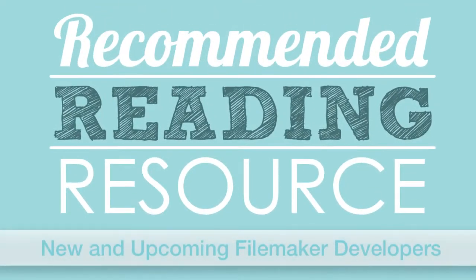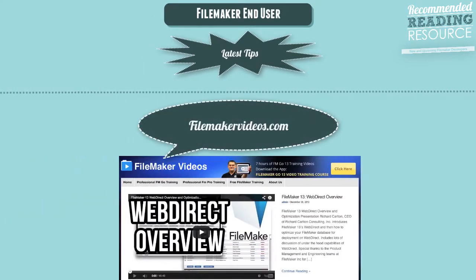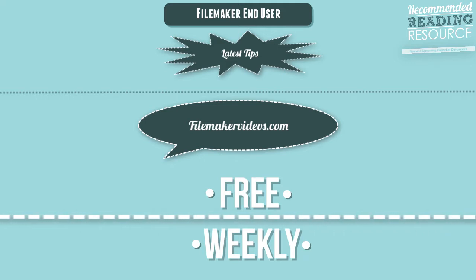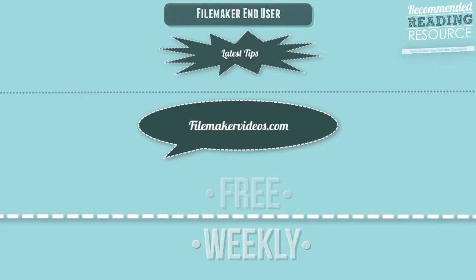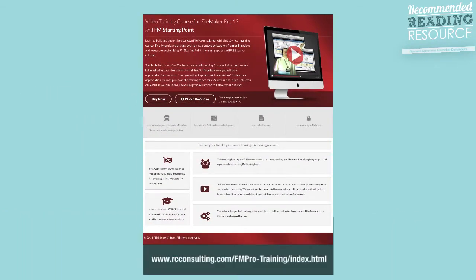In this video, I want to talk about a recommended reading resource for new and upcoming FileMaker developers. If you're a FileMaker end-user just looking for the latest tips, make sure you visit FileMakerVideos.com and watch for our free weekly videos. And definitely consider looking at our FileMaker Pro training series, which is pretty inexpensive and available now.